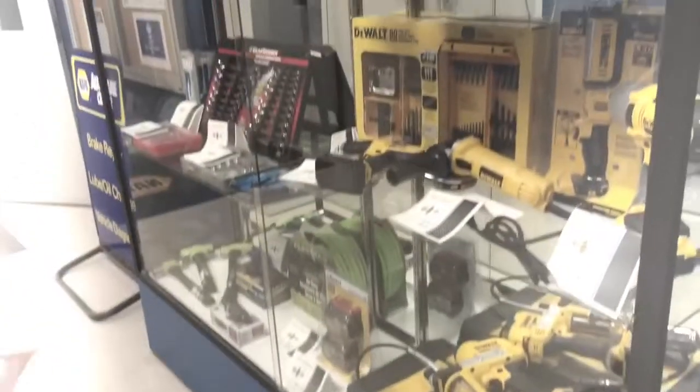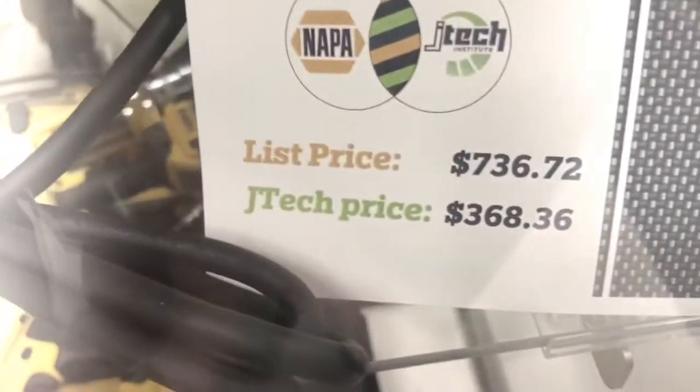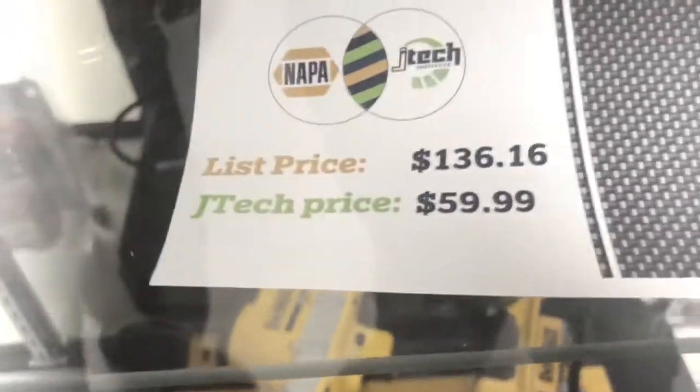This is where we order our parts — if we're running out of something like brake clean, you order from here and it gives you a login and everything. And you've got a display of all the tools you're going to get at the end of the year. Most of them are like this, but you do have to buy them yourself. You get a JTEC discount though — look at that, it's priced at $736 and you get a whopping 50% off, so you buy it for about $368. Discounts for days.